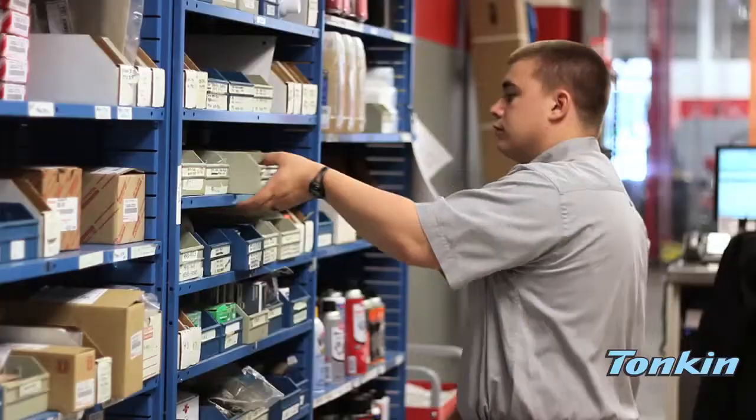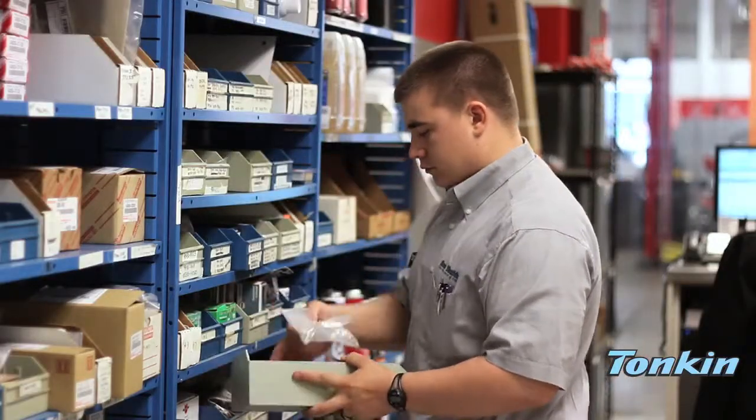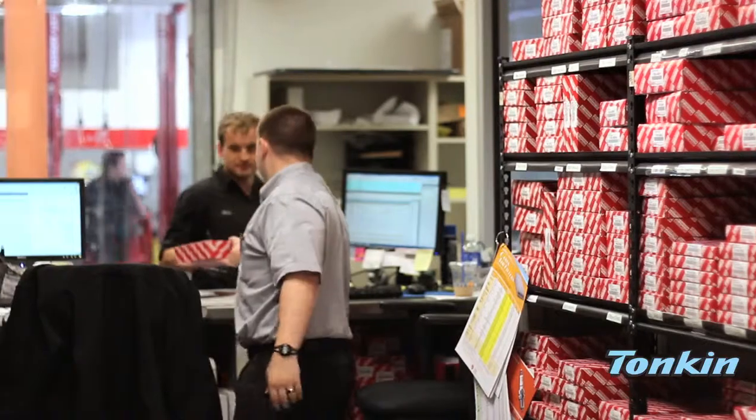We're the team behind the scenes who keep your Toyota running like a Toyota. We stock genuine Toyota factory-approved parts and accessories.